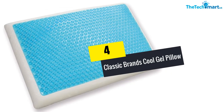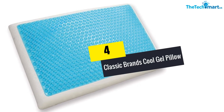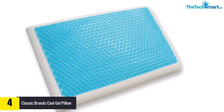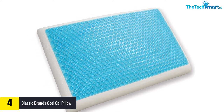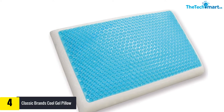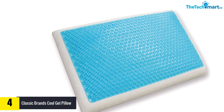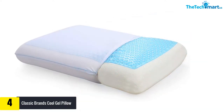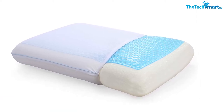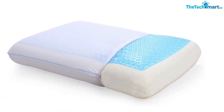Moving on, at number 4 we have the Classic Brands Cool Gel Pillow. This model is constructed from high quality foam which makes it pretty durable and firm, yet soft enough to give you a comfortable sleep throughout the night. It will help get rid of your neck pain and allow you to wake up feeling fresh and energetic the next day. It comes with a heavy duty cover fabric to ensure airflow and is also safe with a washing machine.